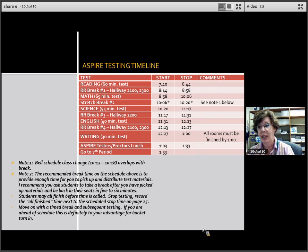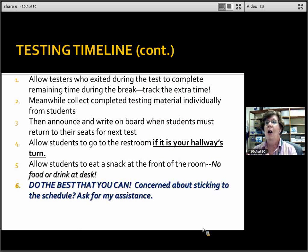At this point you may be ahead of schedule, which will work to your advantage when it's time to turn in your bucket. Testers who exited during the test should complete the remaining time during the break — we'll talk more about extra time in a moment. Collect completed testing material individually from students. Announce and write on the board when students must return to their seats for the next test, and allow students to go to the restroom if it's their hallway's turn. We simply want you to do your best to stay on timeline; if you get concerned, please call for assistance and I'll come to your room.